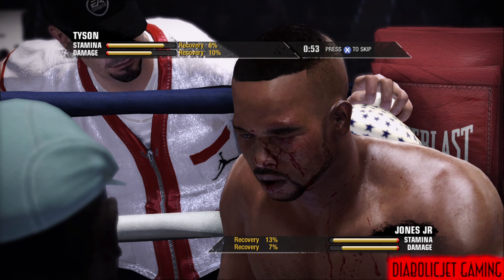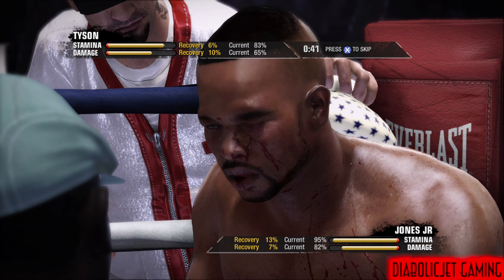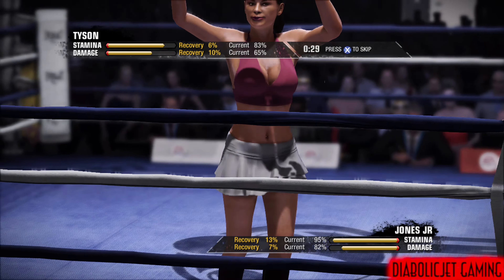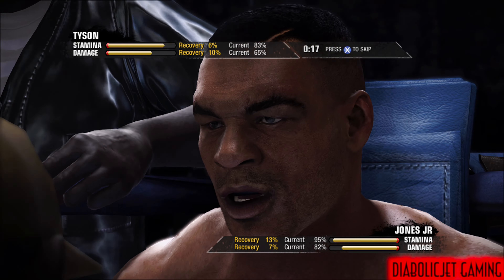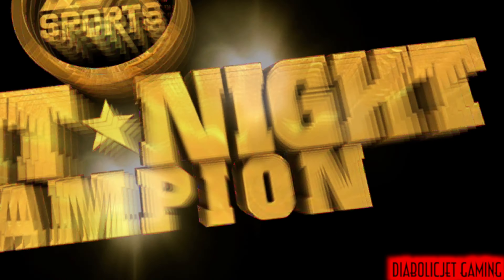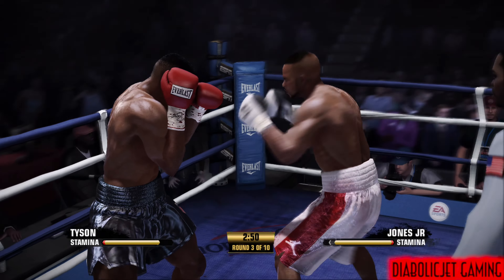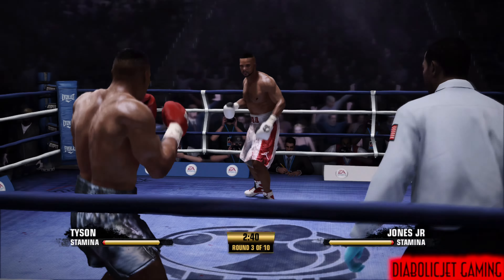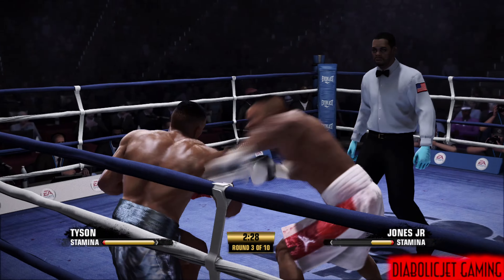Jones is bubbling over with confidence now. That happens when you score a knockdown — there's nothing greater than that. It's like your boss coming to say 'here's a bonus out of nowhere,' you feel pretty darn good. Corner instructions: 'Calm down, breathe — you need another round. I need you to be busy this round. He caught you with your hands down, let's box smart and not get caught — box smart.'